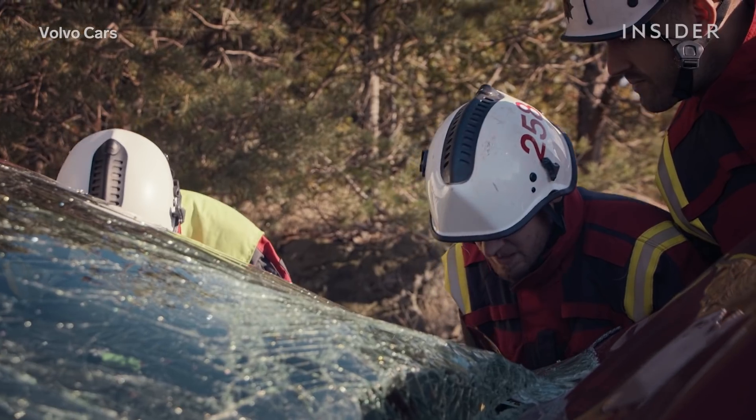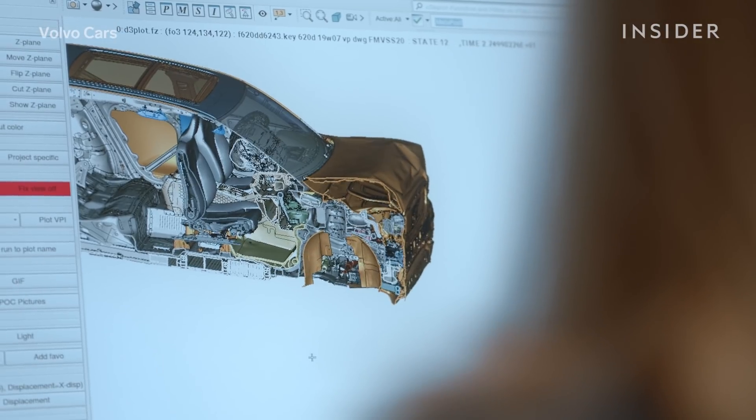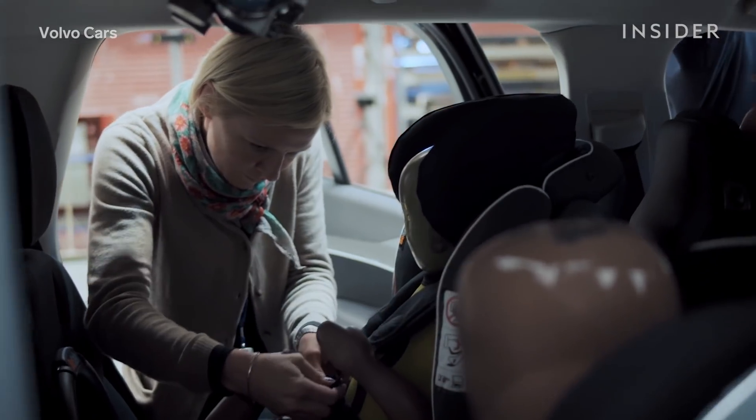If an accident collision involves injuries, they will ask permission from the driver of the car to obtain a medical journal from the hospital. With this knowledge, they can conduct in-depth studies of crash situations that are most important for their customers.